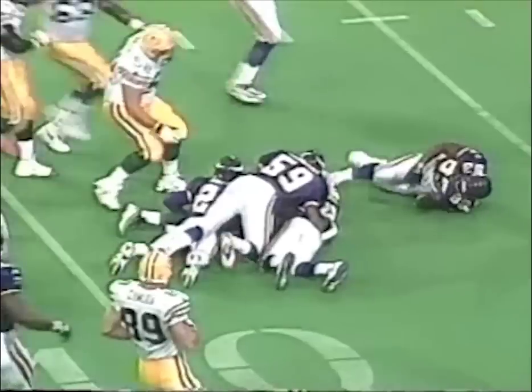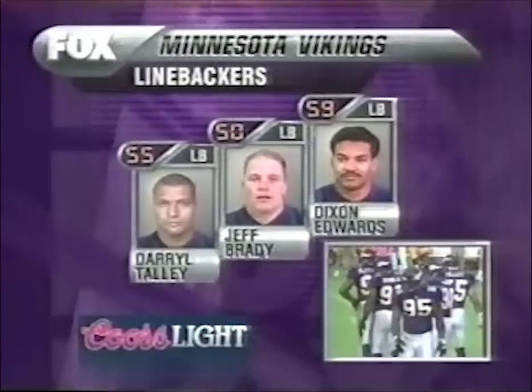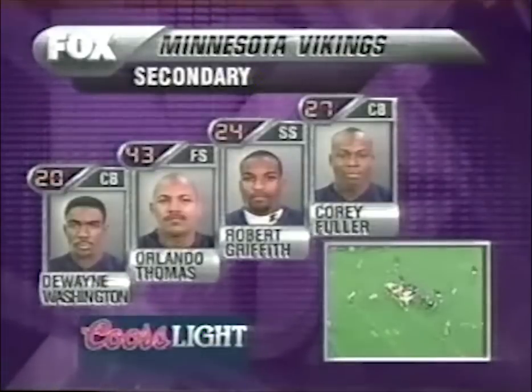Up across the 40. The Vikings' defense — John Randall is the key man. The Packers will double-team a lot. Jeff Brady has three interceptions. Orlando Thomas led the NFL in interceptions last season.